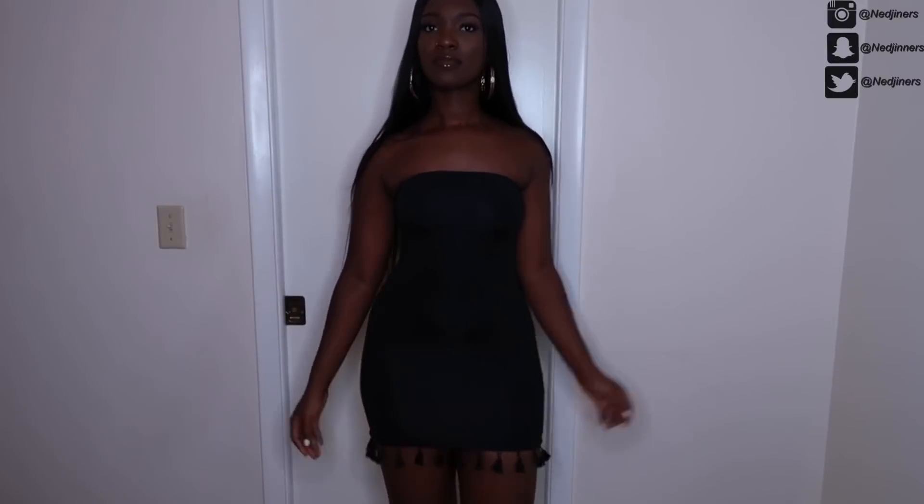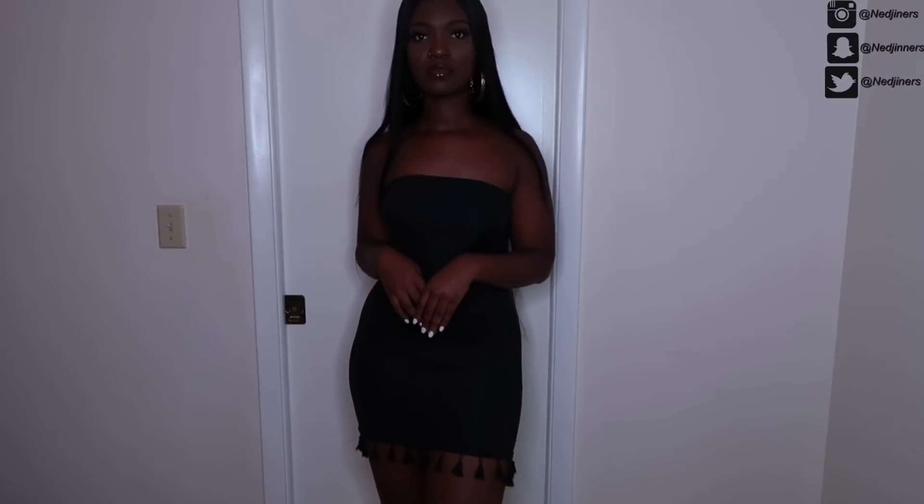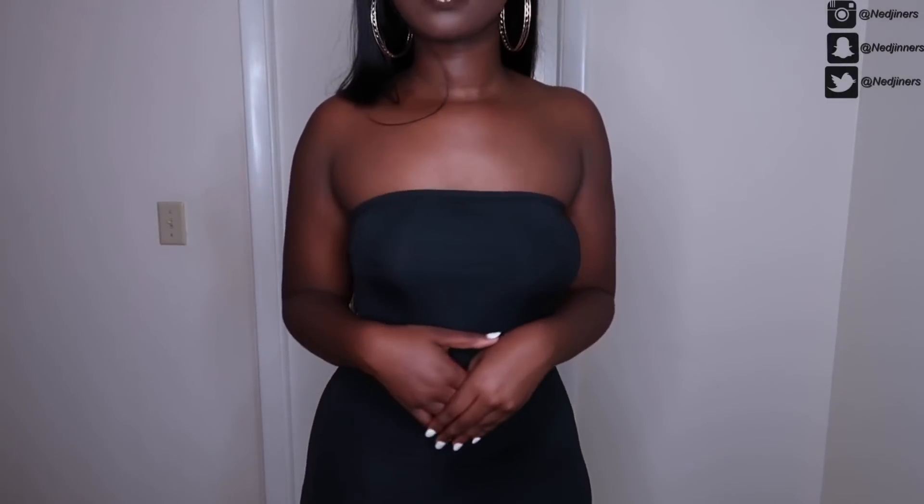The next dress I picked up is this tube dress with tassels at the bottom. When I was browsing Shein I saw a girl do a review and I thought it probably wouldn't fit me the same way, but I tried it and I love the way it fits — the tassels are so cute. I got this in a small, which was the smallest size available.